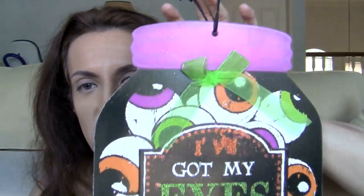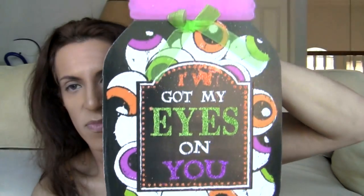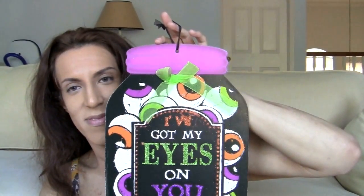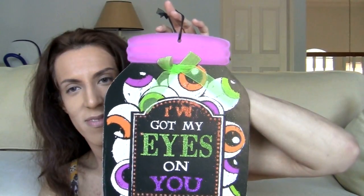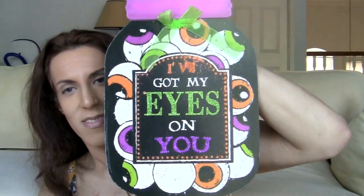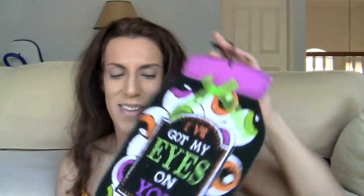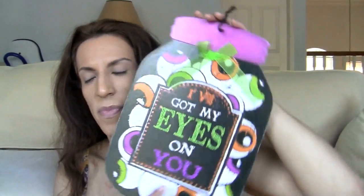I love this — it's a little poster that says 'I've got my eyes on you,' and it's like a potion, like a jar full of eyeballs. I love this. Got my eyes on you. That was really, really neat. Fabulous. I love that. The back is just plain, but this is really, really cool — I haven't seen anything like this in a while.